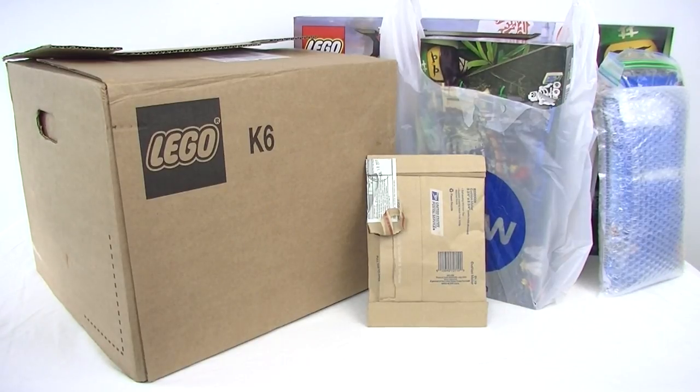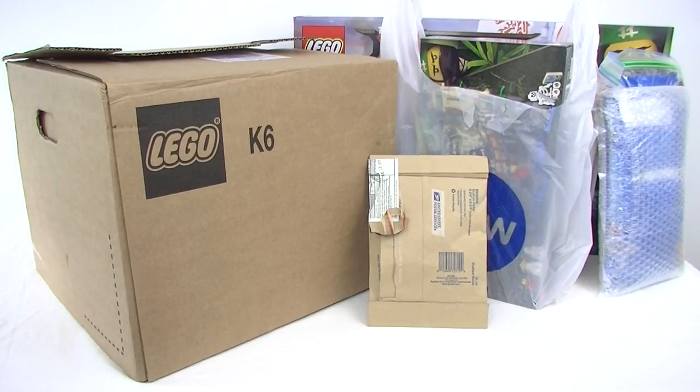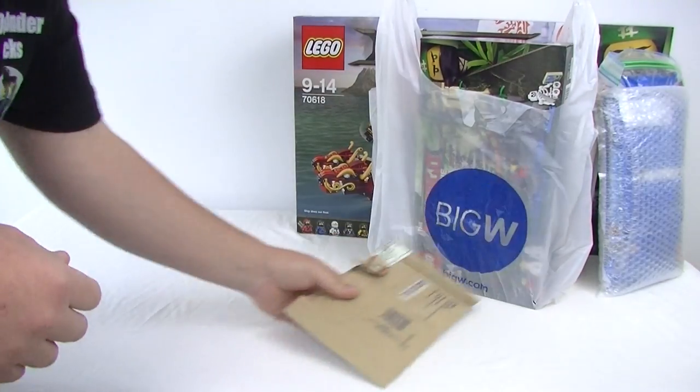G'day YouTube, Down the Bricks here back with another Lego haul and boy oh boy am I excited for this one. This box here is full of Lego brick — you could say it's bulk Lego. We're going to save that for now. Let's get into some of the other stuff that we've got here, some of the shopping I've been doing, and I've got some special deliveries as well.